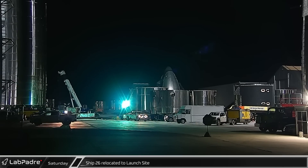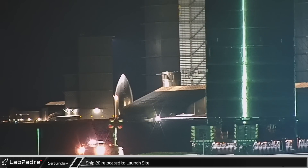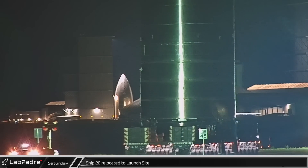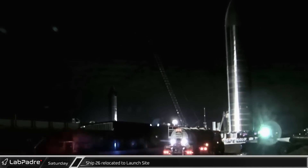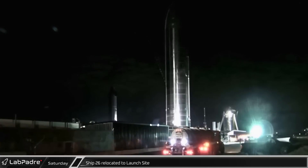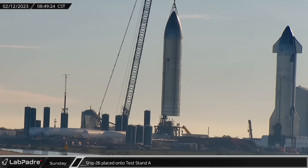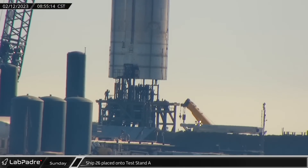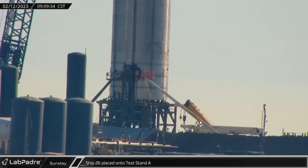After several months of work at the build site, Starship 26 — an unusual vehicle that's been made without tiles or flaps — made its way out of the high bay and onto Highway 4 before setting off for the launch site on Saturday. On Sunday morning, Ship 26 was placed onto Test Stand A, where the currently engine-less ship will undergo cryogenic proof testing ahead of its final outfitting.